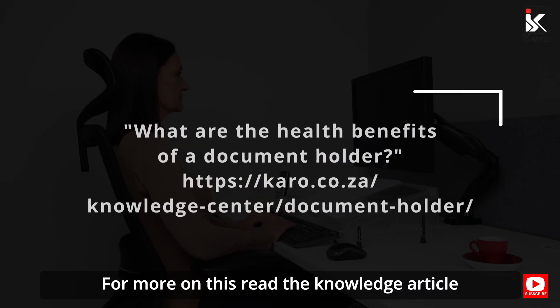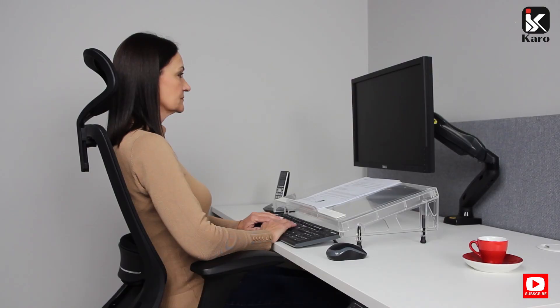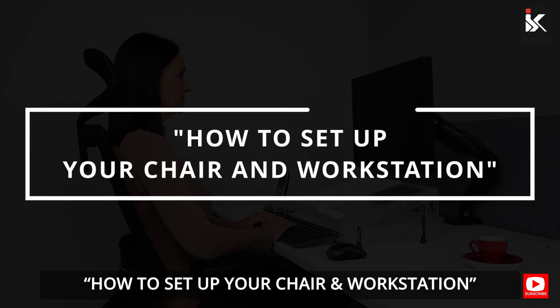For more on this, read the knowledge article: What are the health benefits of a document holder? You can find the link in the description. For guidance on the perfect office setup, make sure to watch our video on how to set up your chair and workstation in the link below.